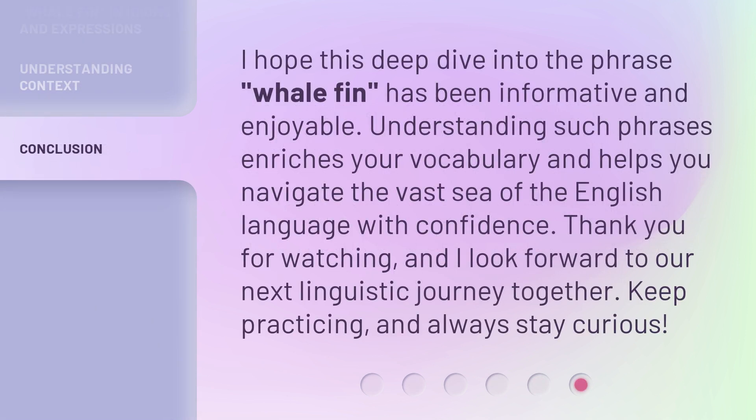I hope this deep dive into the phrase whalefin has been informative and enjoyable. Understanding such phrases enriches your vocabulary and helps you navigate the vast sea of the English language with confidence. Thank you for watching, and I look forward to our next linguistic journey together. Keep practicing, and always stay curious.